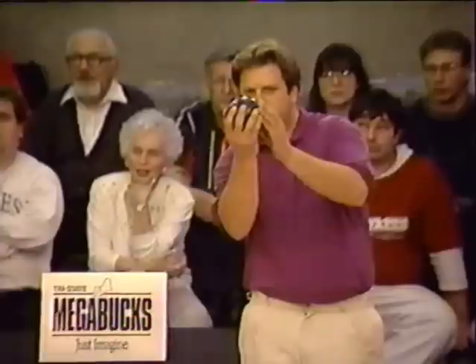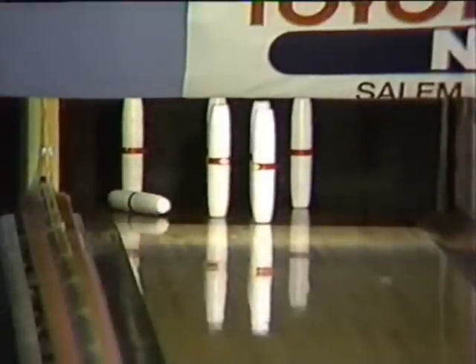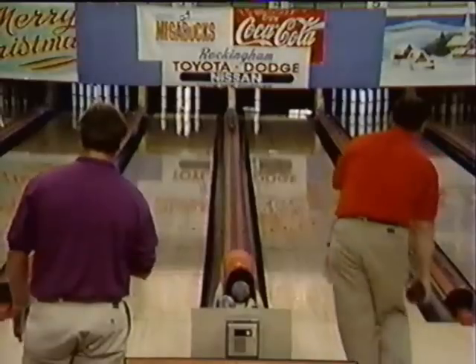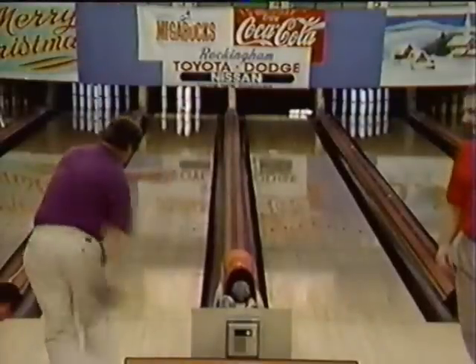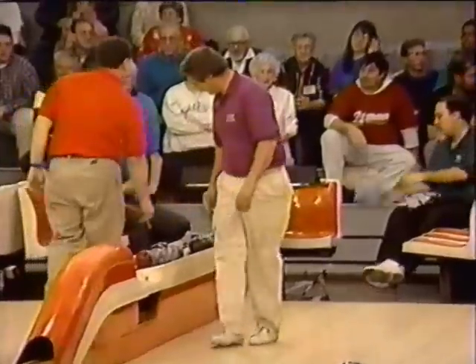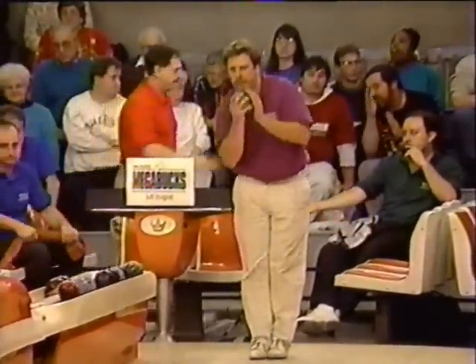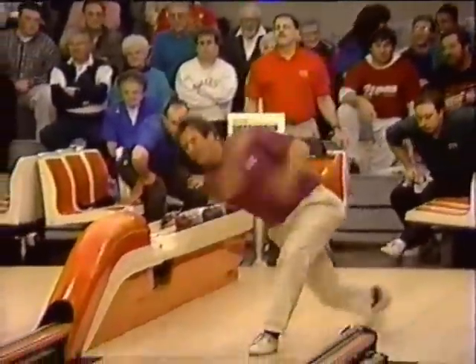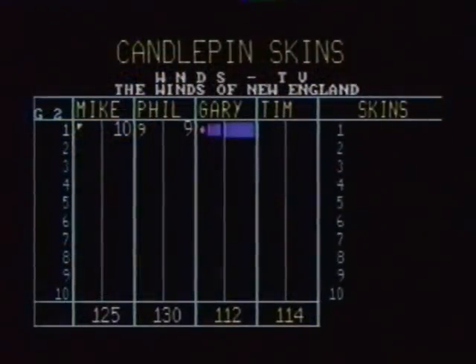They're still falling for Mike Kuscha — he'll take that nine pin drop. $20 skin to start this game. Mike hoping to start with a spare, and he does. Phil almost converted one — that close. Left the nine pin, but threw a pretty good looking ball. The wood didn't carry all the way through for the nine. Nine it is for Phil.